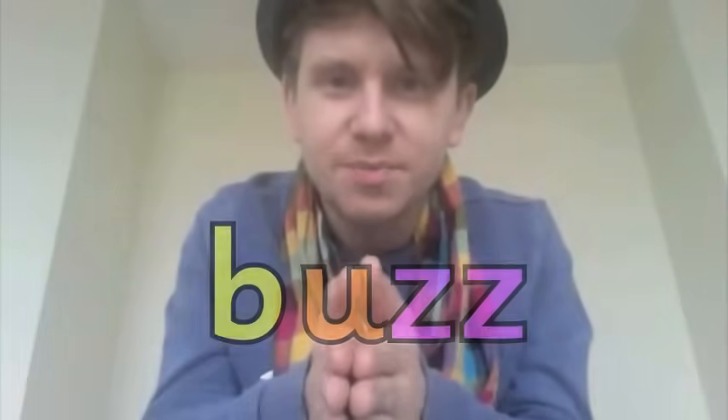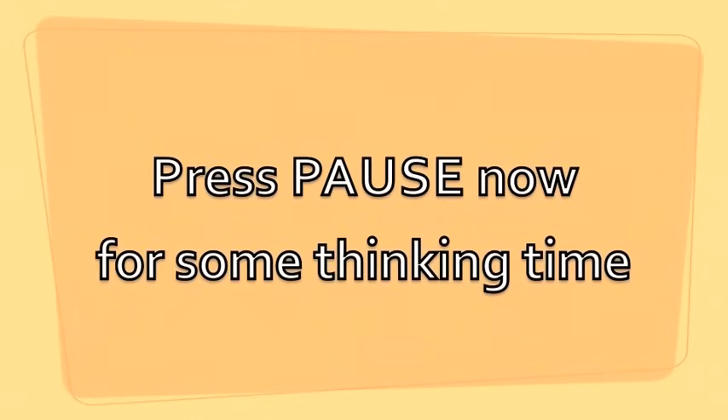Here are some more. Press pause now for some thinking time.